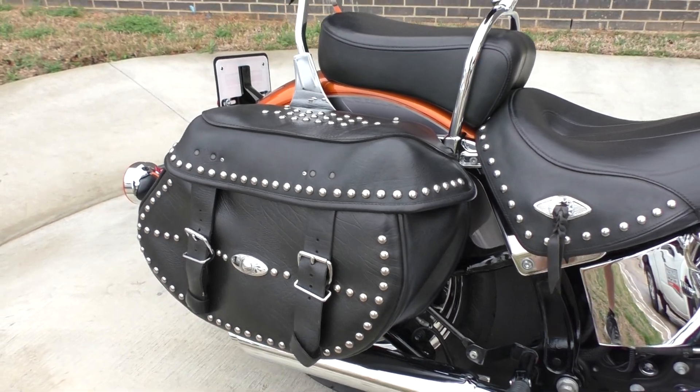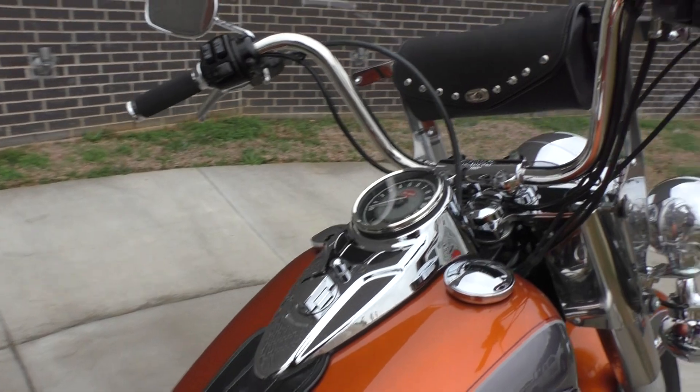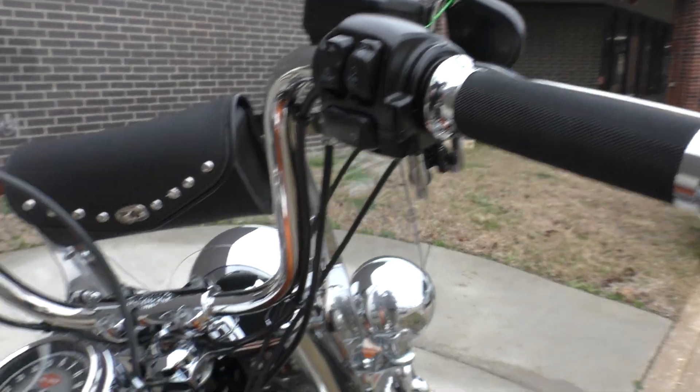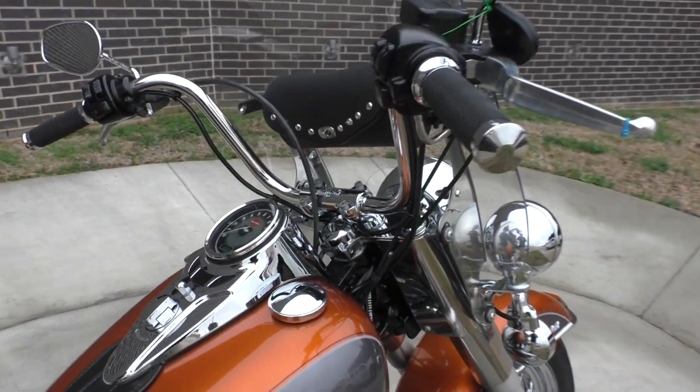Bike is in excellent shape. All the leather looks good, paint looks good, chrome looks good. Got the quick-detach windshield, little storage pouch, some Avon grips, factory security. Bike's got pretty low miles at around 10,000.